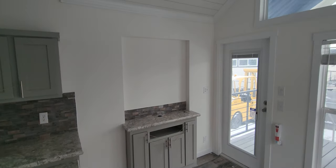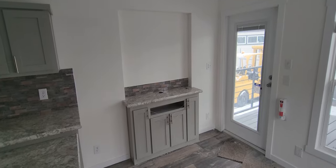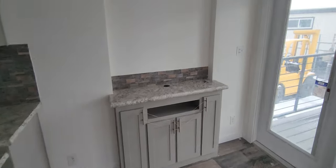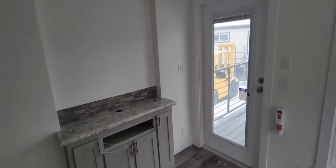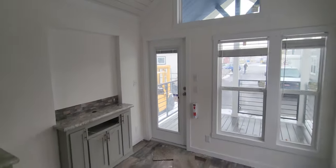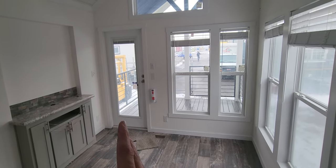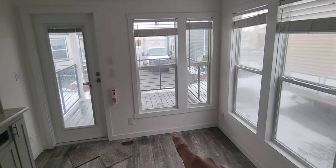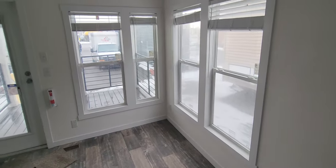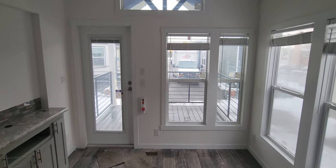We've got the recessed entertainment center that'll fit up to a 55-inch TV inside the recess, with a component area for your DVD player and cable box. Looking up front in the living room, what we like to do is have the door off to one side so you have plenty of room for a sectional, a small couch, or a couple recliners. It gives you a lot more wall space to work with when it comes to furniture placement.